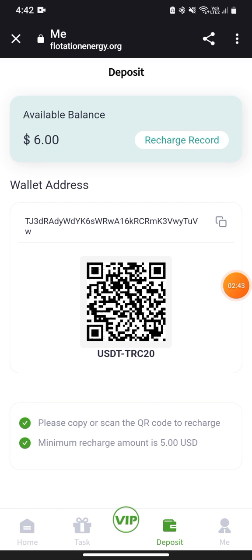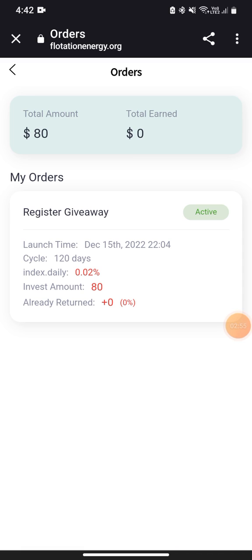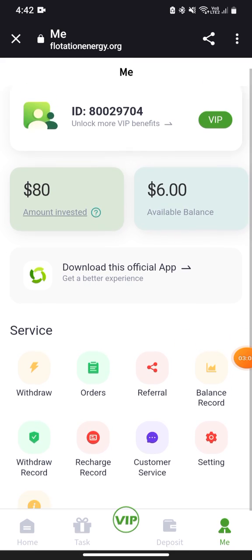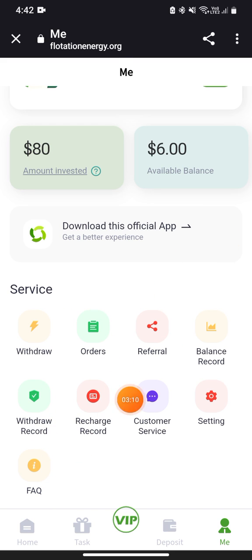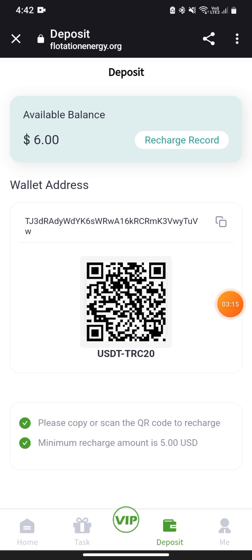In the deposit section you can make deposits, and the main section shows your total investment amount and available withdrawal balance. You can also download the app. In the orders section you can check all active orders, the refer section shows your balance record and withdrawal record, and you can also change your login password or check frequently asked questions.